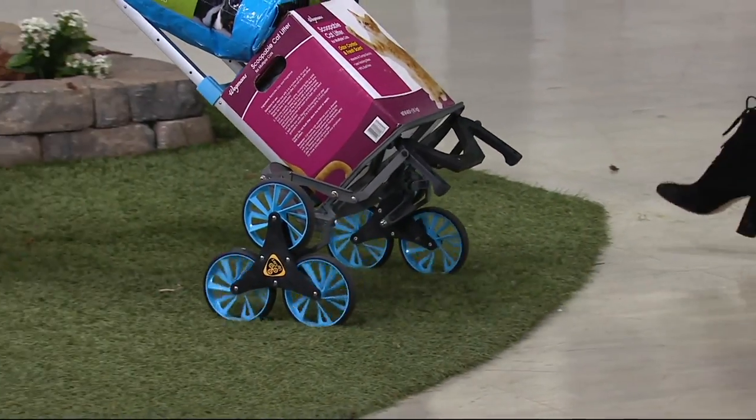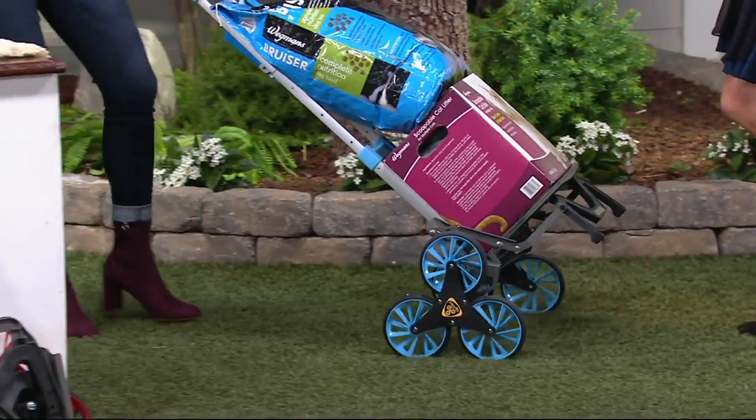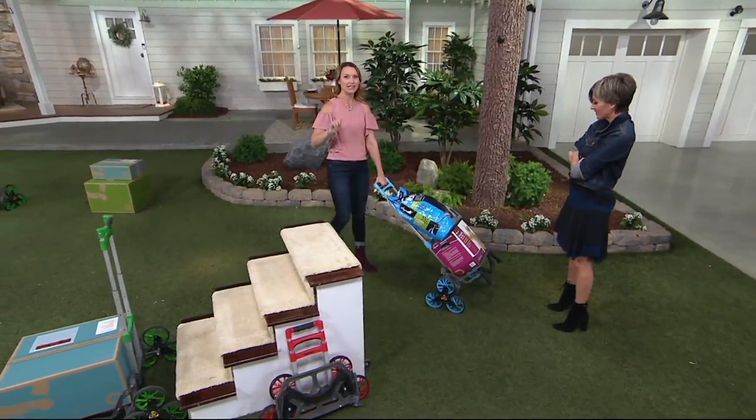I'd be waiting for Dan to come home and say, hey, can you help me? But with this I could go over the grass, over the ground, rocky surfaces, because it's all terrain, and it climbs the steps.